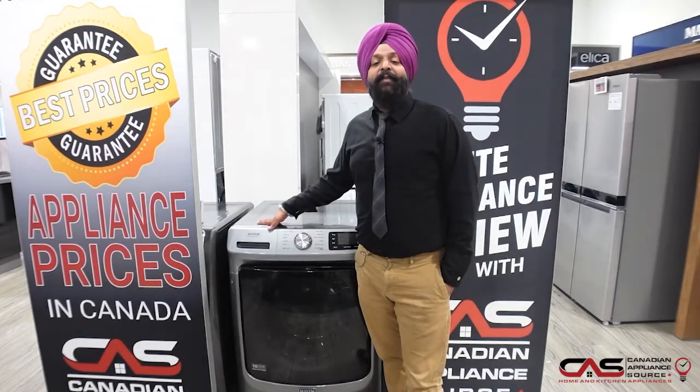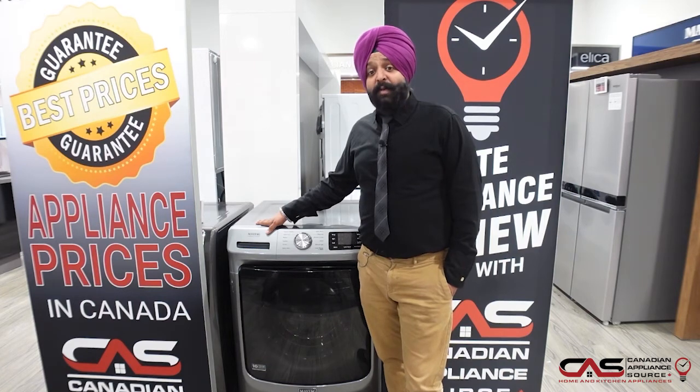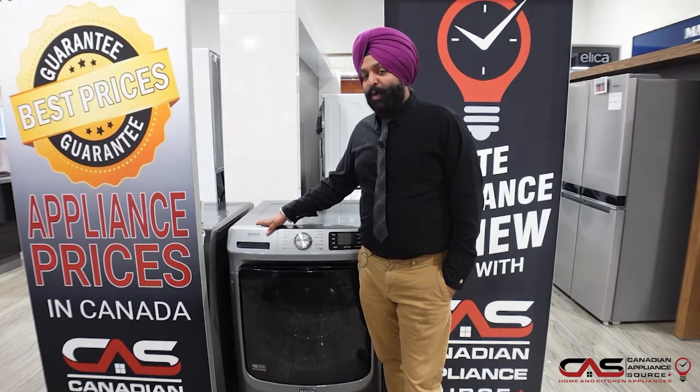Good morning, friends. My name is Hamandeep. I'm working for the Canadian Appliance Service at the Scarborough location. Today, I'm going to tell you something about the beautiful Maytag washer machine.